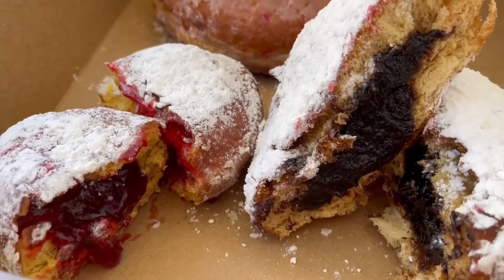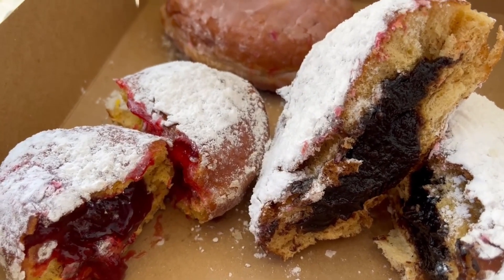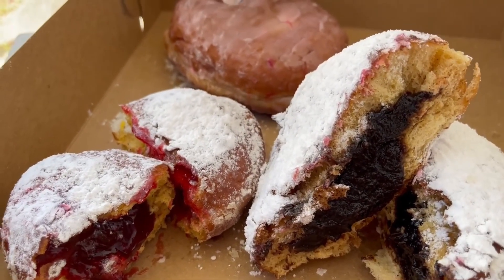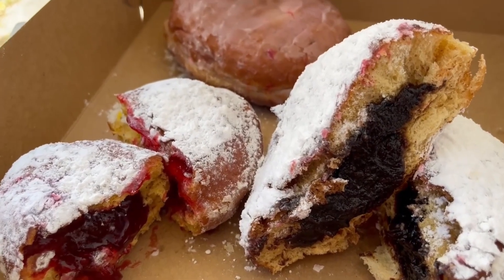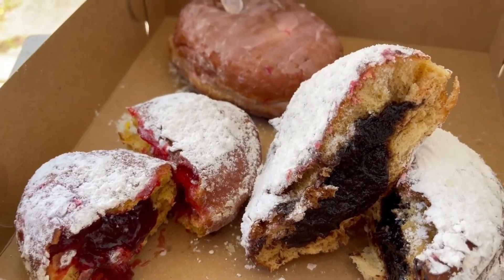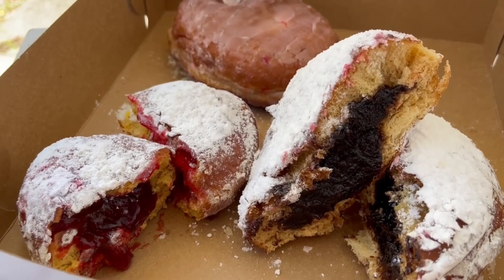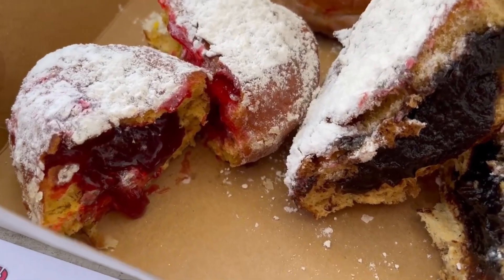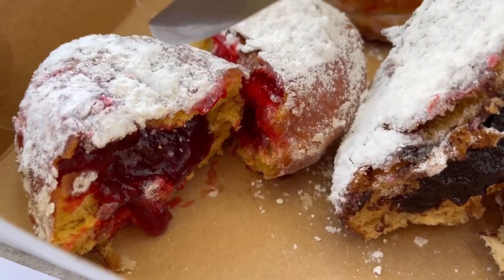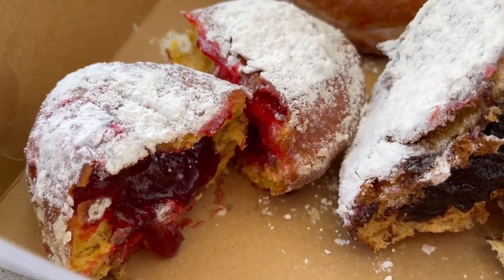Now, yes, I am diabetic. And really, maybe no one should be eating these. But most everything is okay in moderation for diabetics to eat. There's no way I'm going to eat all of these — I will probably eat half of the raspberry pączki.